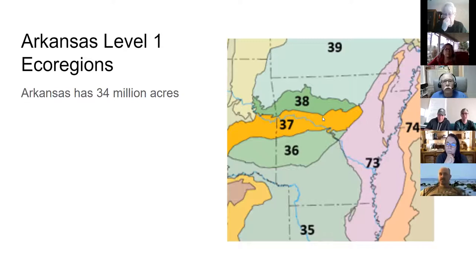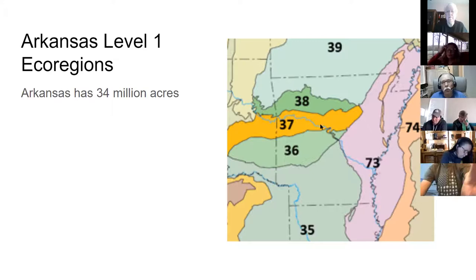Arkansas has several level one eco-regions and then several sub-regions beyond that. Arkansas has 34 million acres, and at one time had probably at least a million and a half acres of prairie, barrens, and glades. Only about one or two percent of those remain now. Most have been converted to farmland, pasture, or pine plantations, so we have very little of our original prairie left.